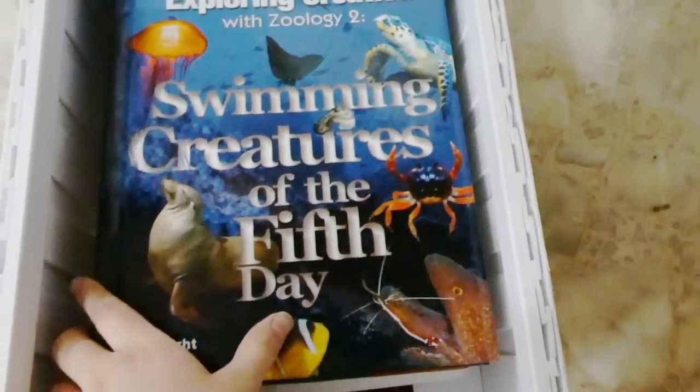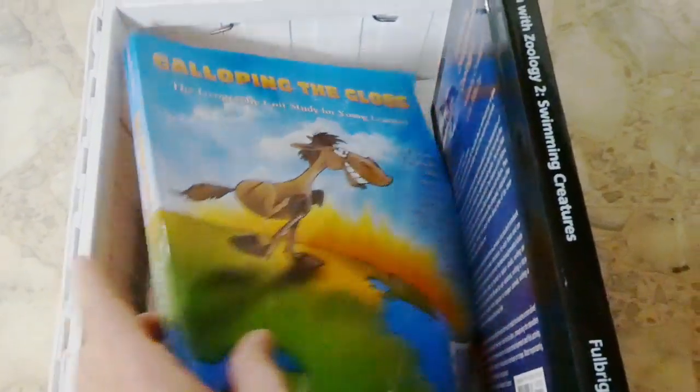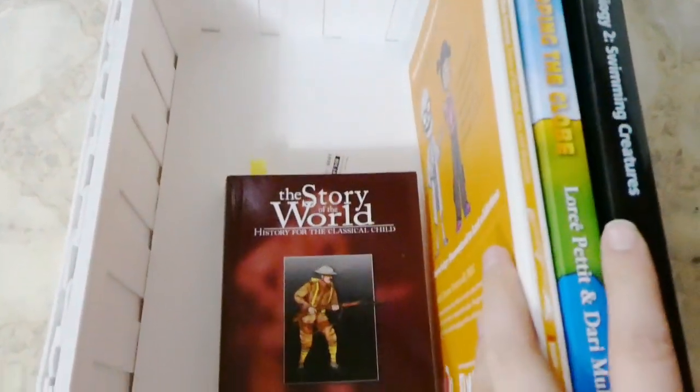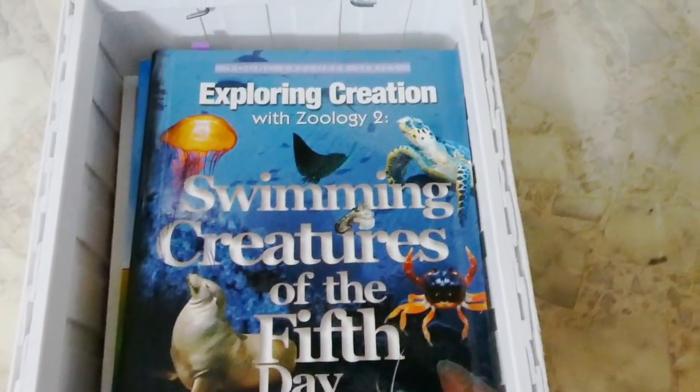I have her looping basket — it's so heavy! In here I have our science book, geography, another science book, and then our history. That's kind of how we do our looping subjects every day. And so that just sits right there on top of our shelving units.